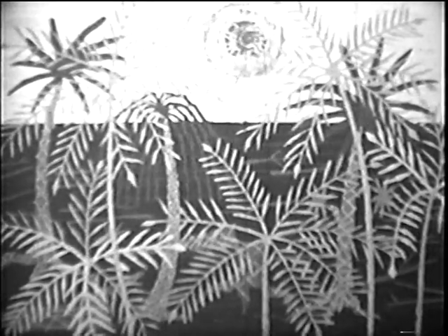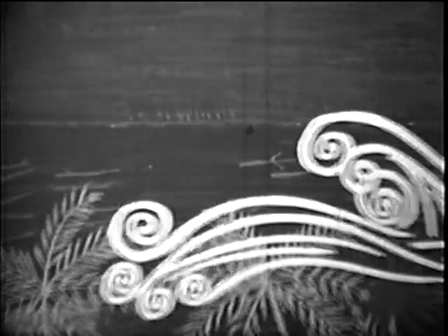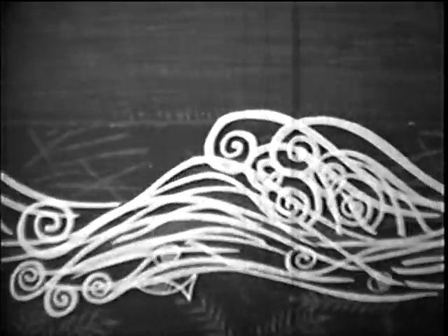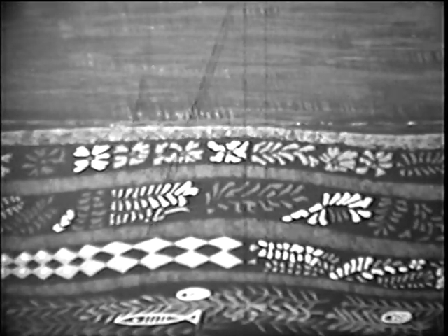The climate was hot and damp, and thick forests of trees, ferns, and reeds grew in great abundance. As the Earth's surface changed, the sea flowed over the land, and the vegetation was covered with the sediment of the sea. The sea flowed over the land many times, and many layers of plants were buried. These layers were compressed by tremendous pressures, and thus the plant material, which millions of years ago had stored the sun's energy, slowly took its present form. It became coal.